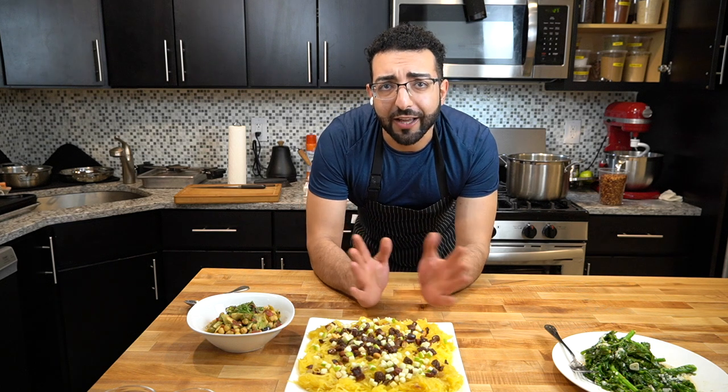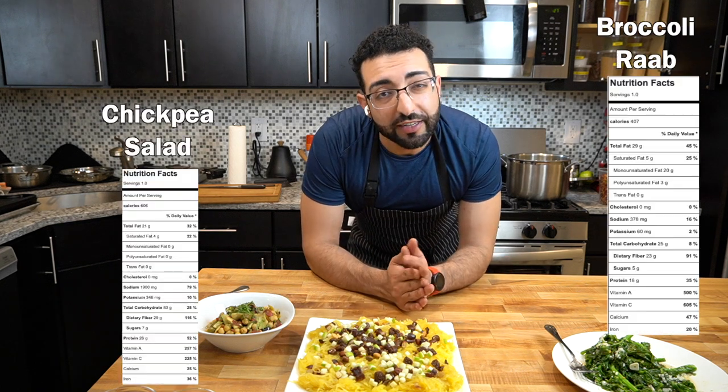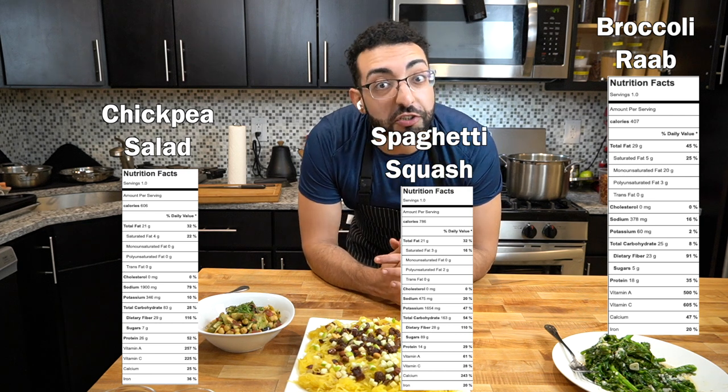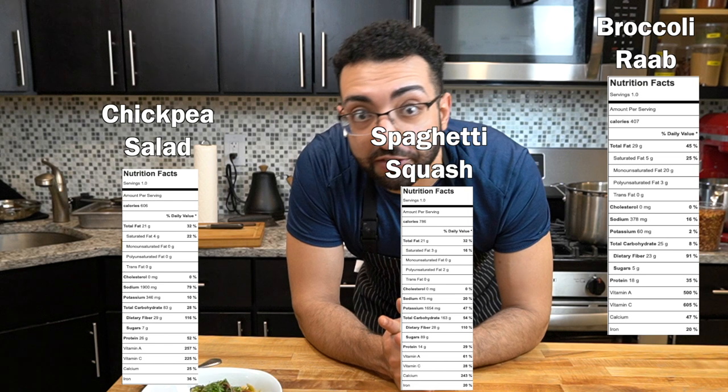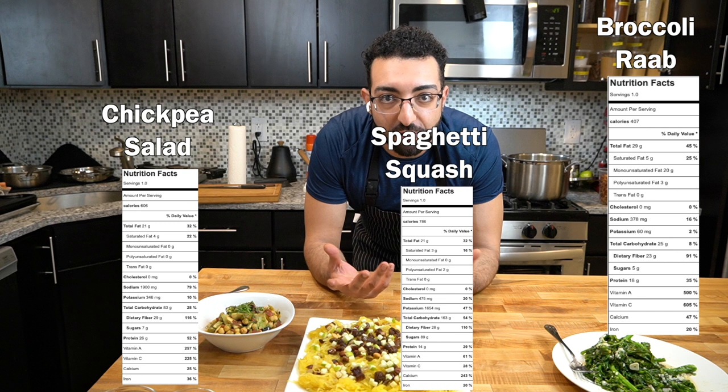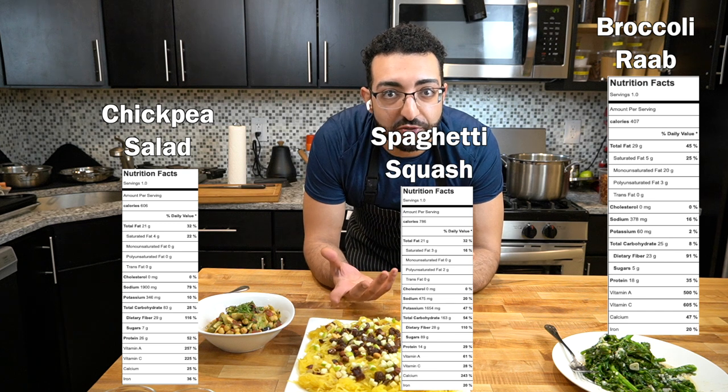I feel like a lot of times on this diet that we're all on, we don't get enough micronutrients and no one really talks about that. Everyone talks about macronutrients. What about the micronutrients? What about the fiber that we can get from actual real vegetables and real food?